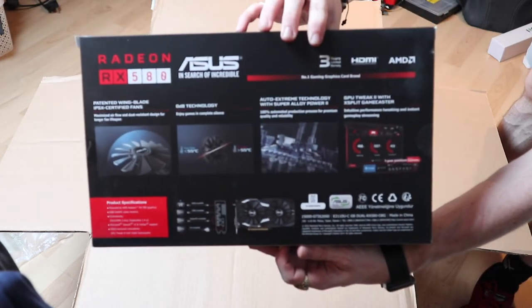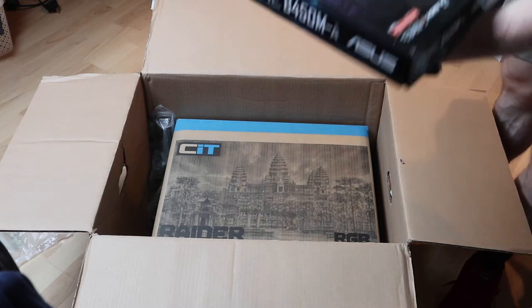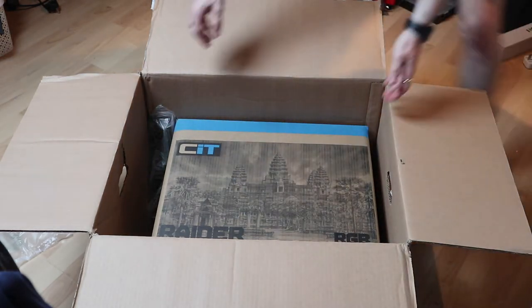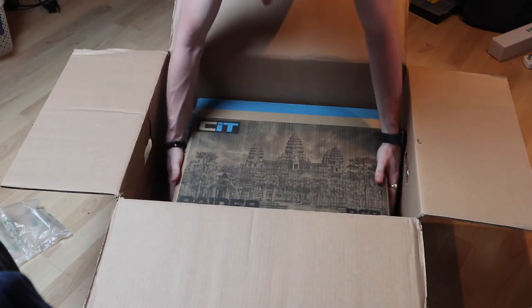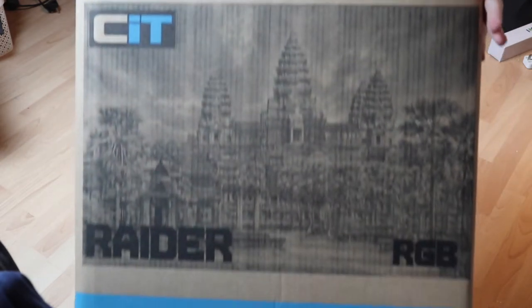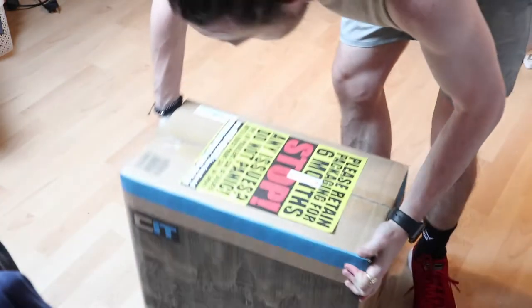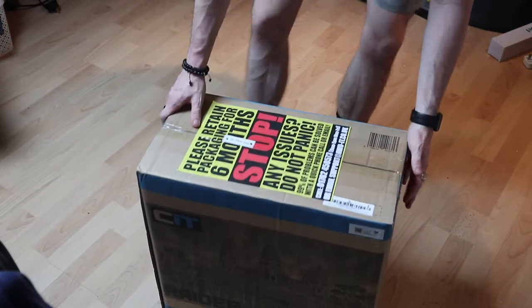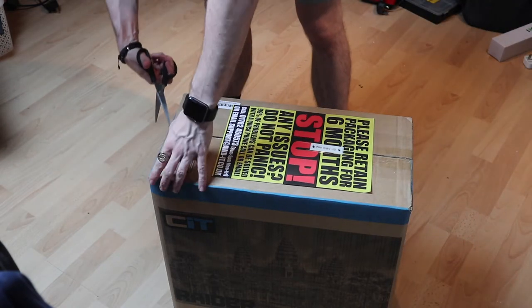We have got the graphics card which is the Sapphire RX 580 8 gigabytes, and we've also got the motherboard which is the Asus Prime B450-MA. I believe those two products will be sufficient for my needs. I basically just need a day-to-day PC better than normal, with the ability to do university work, upload YouTube videos, and do some live streaming while playing with friends, and the occasional game. I didn't want to spend too much considering that I game on console.